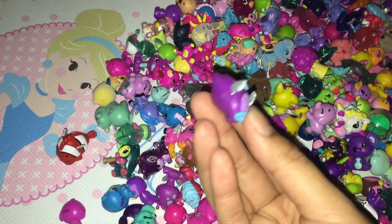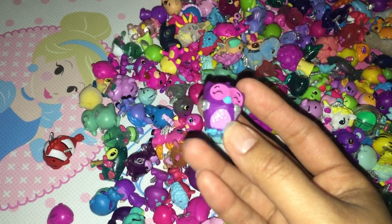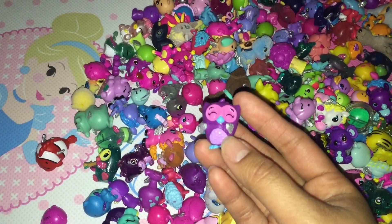Look at this owl! It's so cute! It's purple and pink, and it has a blue beak. And again, it has glitter wings!